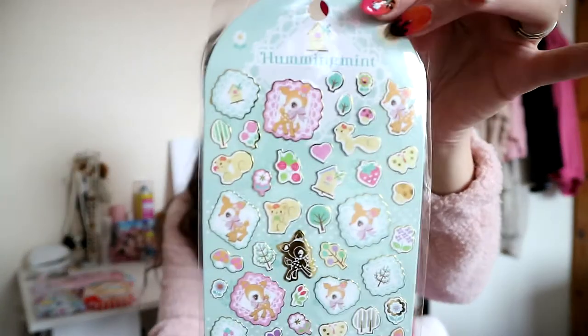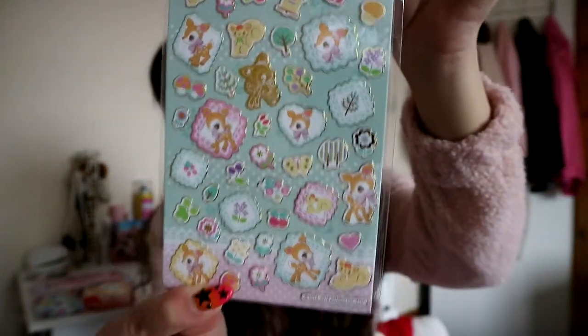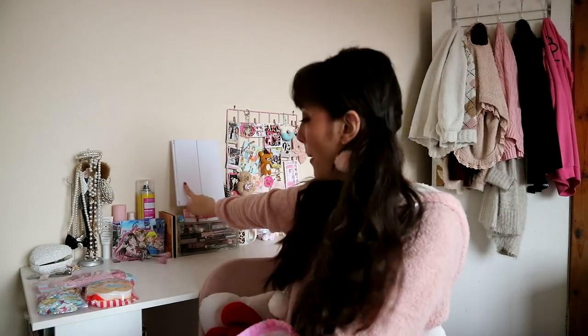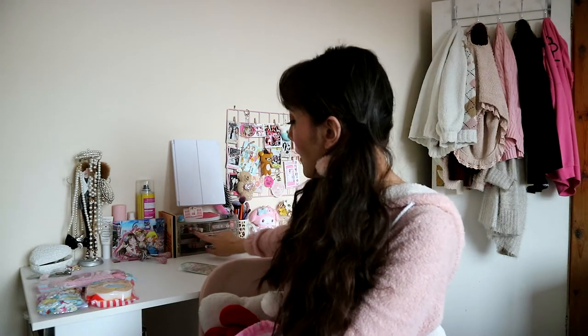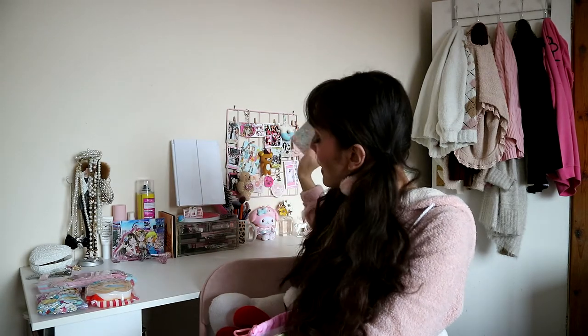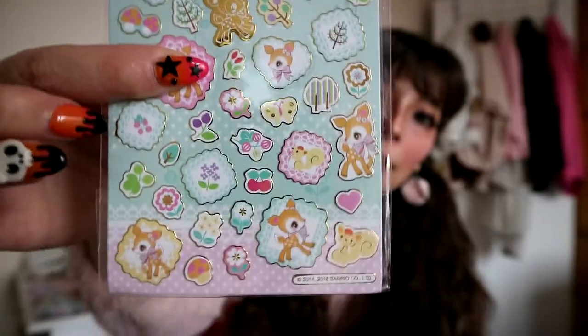Next I see this little thing. These are really cute stickers! I love stuff like this — I'm actually thinking of decorating my mirror. The character is called Hangyodon Mint — it's part of the Sanrio crew, which I just love. Here's another look: it's got loads and loads of stickers.